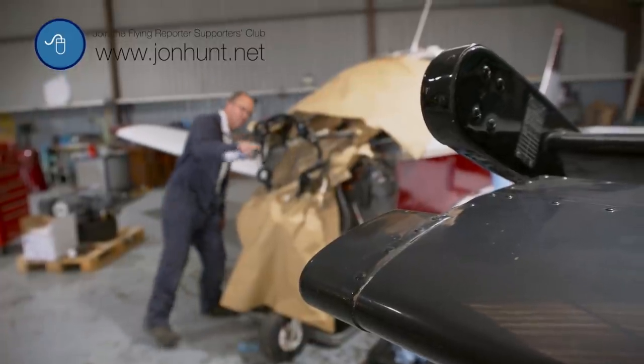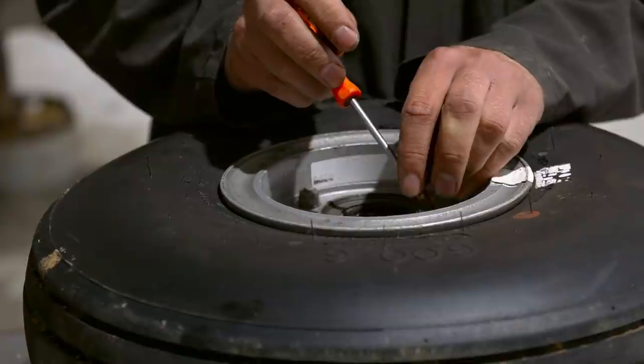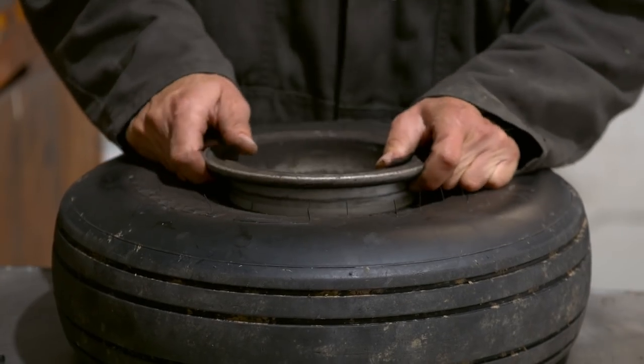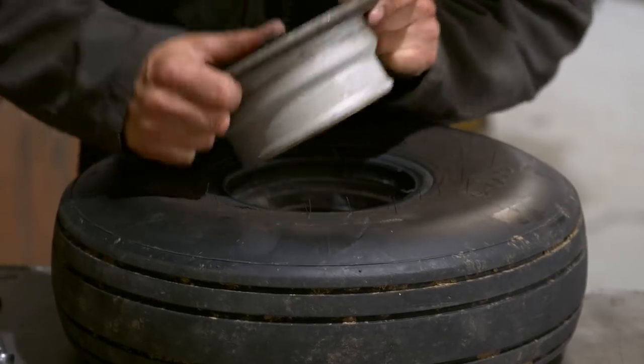Corrosion dealt with and cracks ruled out, the frame is resprayed. It surprised me to learn that during an annual, the aeroplane's wheels are completely dismantled. Once the air is removed, the hubs are separated from the tyre.